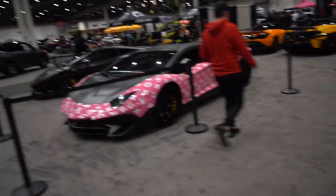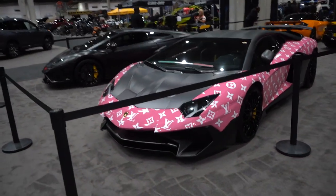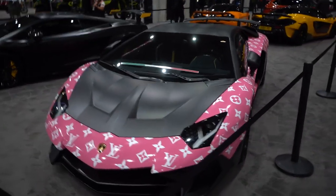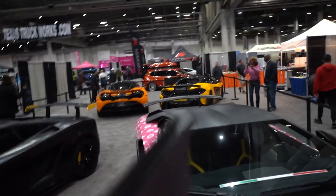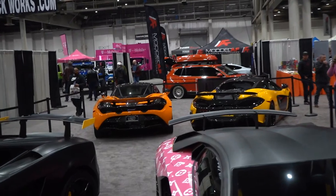Right next to the Tire 59 booth we have what looks like Yolo Lambo's booth, with his Louis Vuitton Aventador SV, his matte black Squadra Corse, then a 600LT and 720S over there as well.